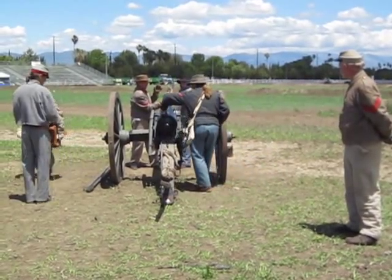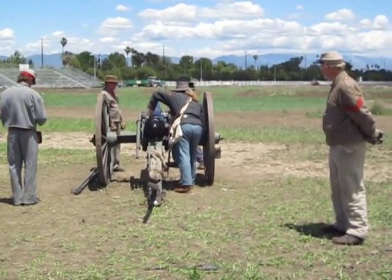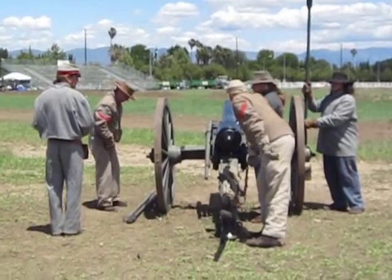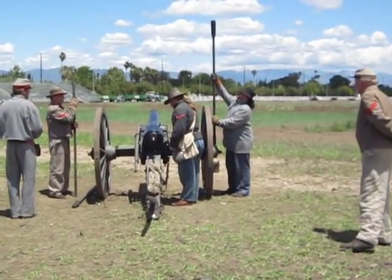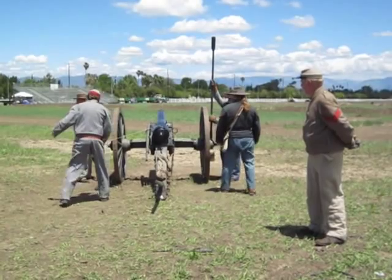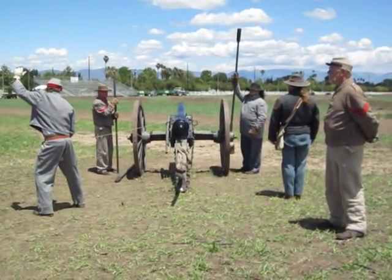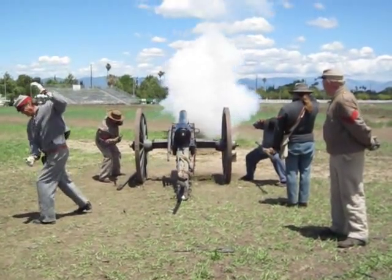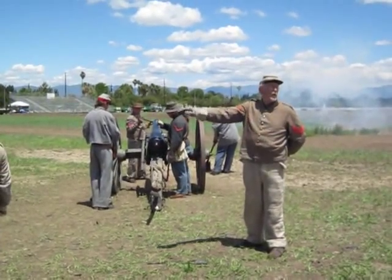Number three — hit. The gunner steps forward to sight the weapon. The piece is sighted. Number four now inserts the fuse. You are now looking at a loaded and primed weapon. Gun number one is up, sir. Gun number one — ready. Fire.